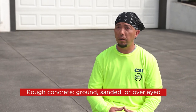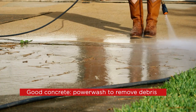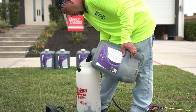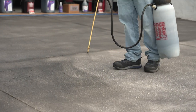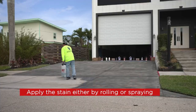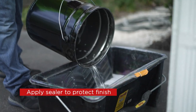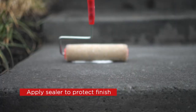There are three main steps to every concrete project. The first is to assess and prep the concrete surface — concrete that's in rough shape can be ground down, sanded, or have an overlay applied. For concrete in good condition, you can simply power wash it to remove dirt and debris. Next, apply the stain according to the manufacturer's recommended process — with Direct Colors you can follow their how-to guides, rolling or spraying it on. Last, apply the recommended coats of sealer to protect your finish.